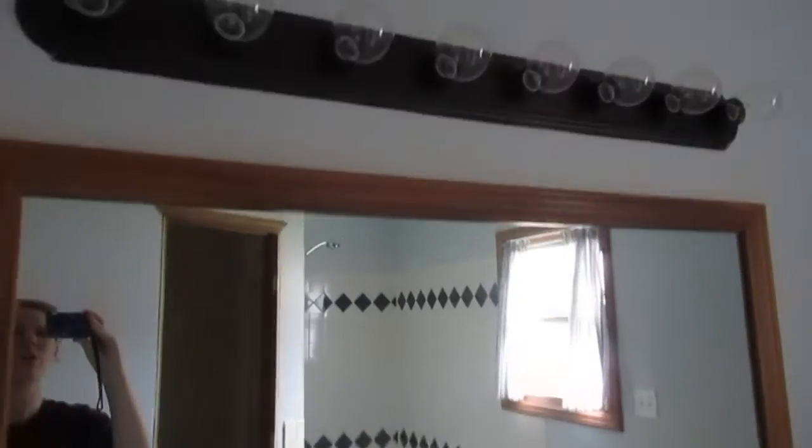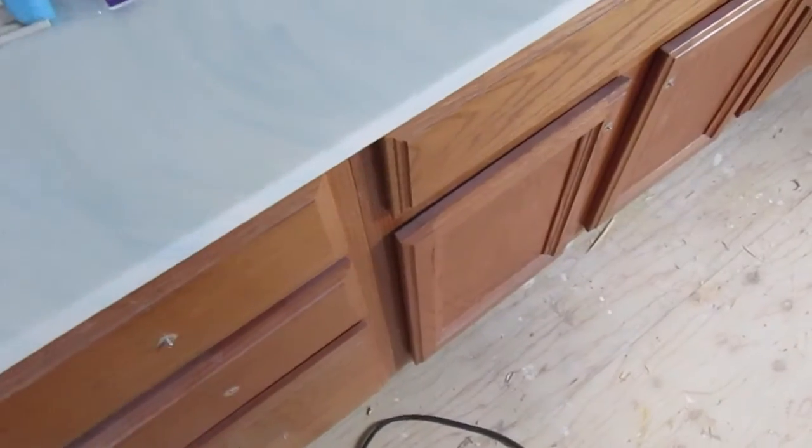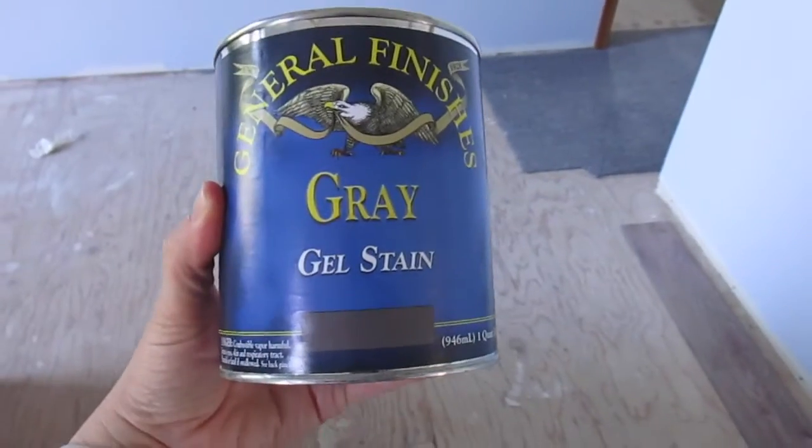But with the bronze hardware, I wasn't sure I liked the natural mirror and the natural cabinet, because I have bronze pull knobs for it. So I ordered this gel stain — my mom and sister have used it before on my sister's bathroom and it worked really well. It comes in gray, so we're going to do this gray gel stain on the cabinets in the master bath. That'll mix things up a little bit and I think it'll look nice with the floor and pull out the grays in the floor.